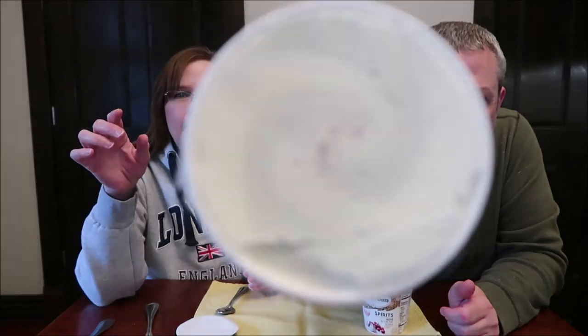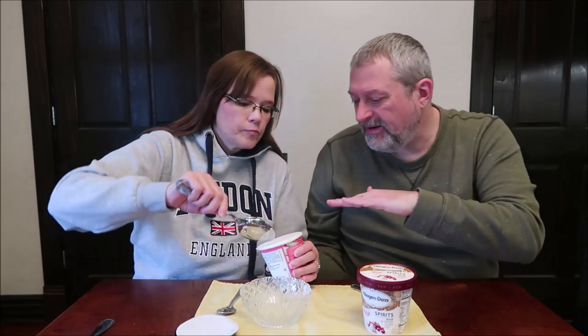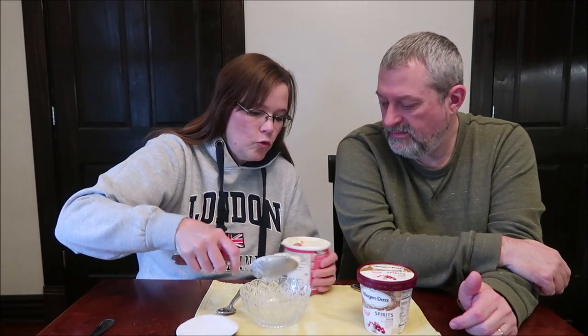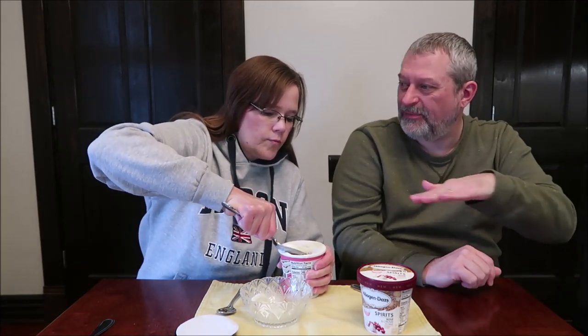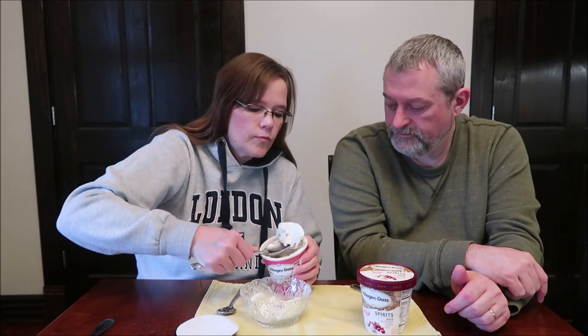It looked like it was that thin layer of paper you get, but no, it's just ice cream. If you look closely, you'll see that darker swirl — I think that's probably the pistachio. I see the ruby — no, that was just the color of the swirl. It looked like it was under paper, you know how it gets a little. And I can feel the crackle as I'm going through it.